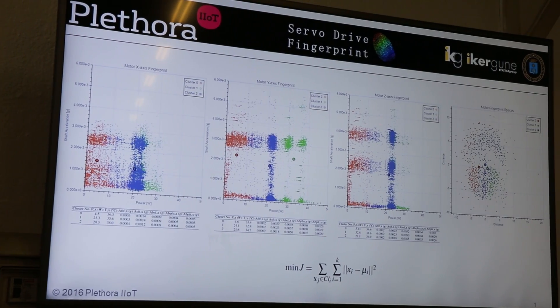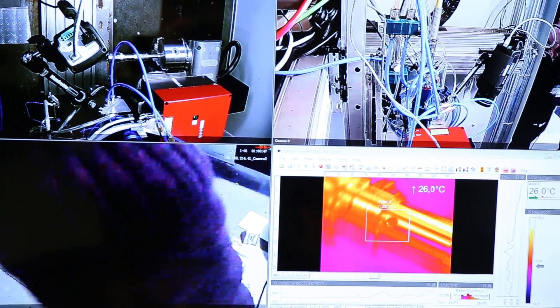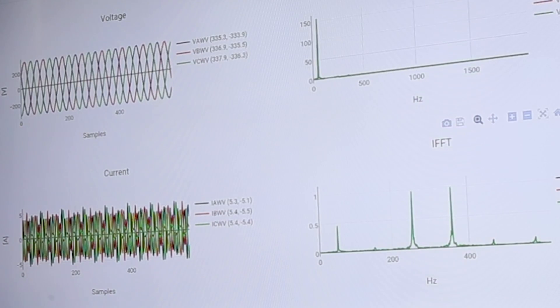In this case we are taking the power consumption, temperature, and angular speed of the three servo motors used for the axis and the spindle head.